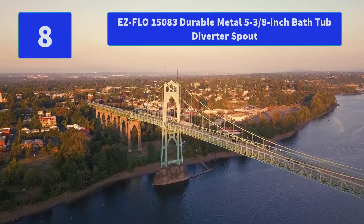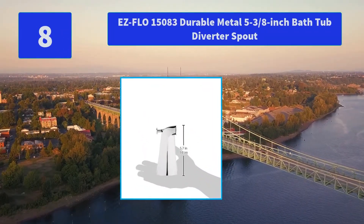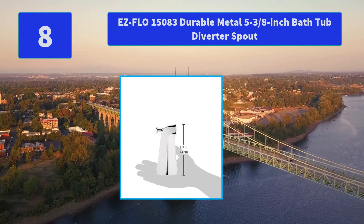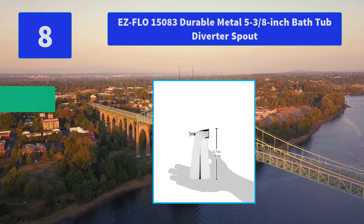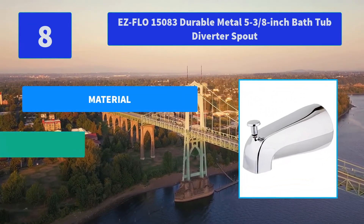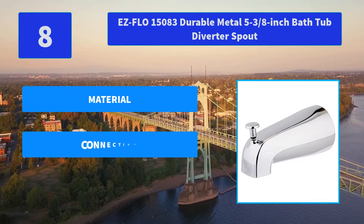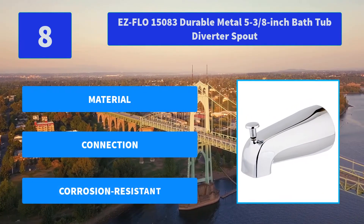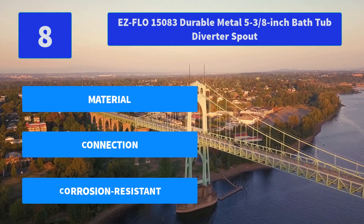Number 8: EZFLO 15083 Durable Metal 5 and 3/8 inch Bathtub Diverter Spout. EZFLO Diverter Spout features a universal design. This spout is made of zinc construction for durability. The chrome finish completes the look of your bathtub decor. Main Features: Material, Connection, Corrosion Resistant.